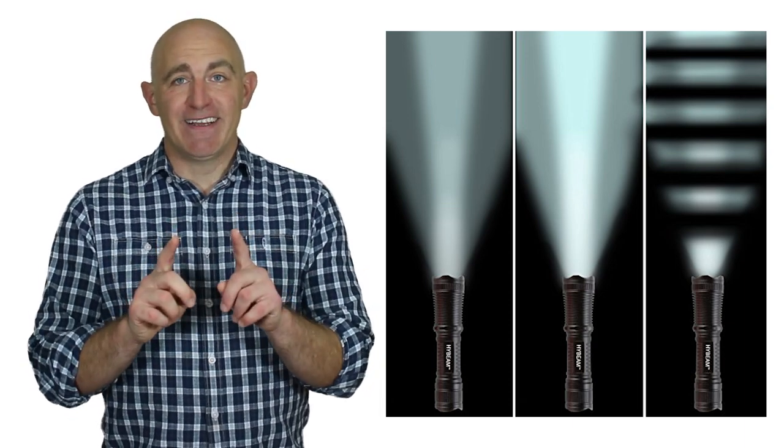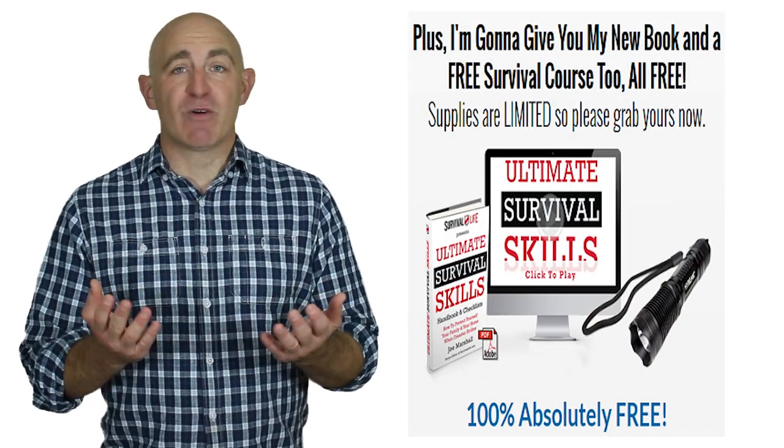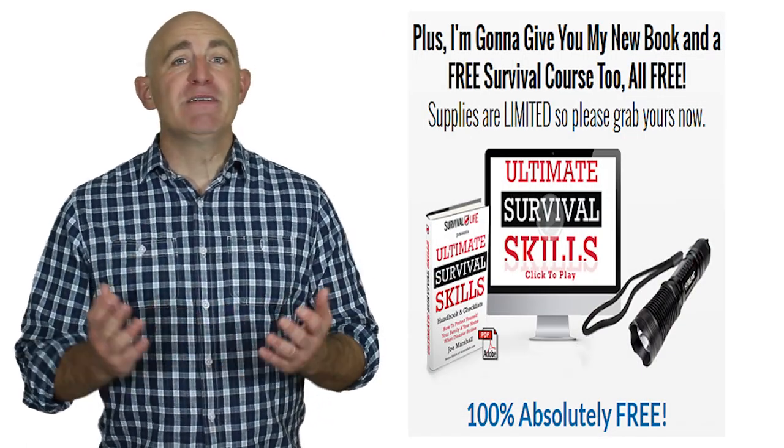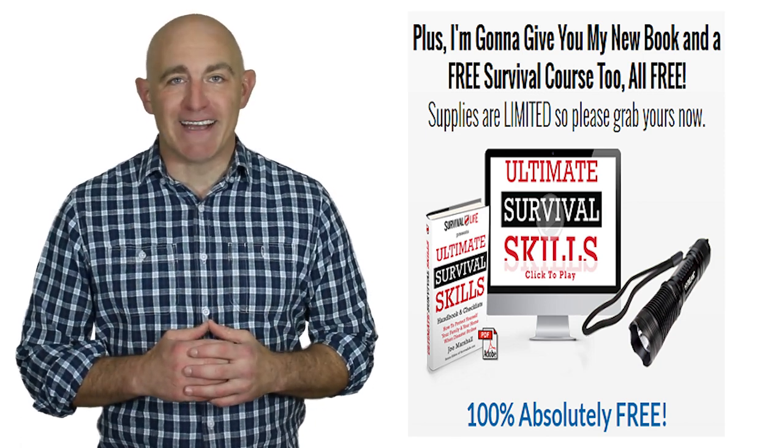And today, you'll also receive two free bonuses. Bonus number one, the new book Ultimate Survival Skills. And bonus number two, a free two-hour survival class.